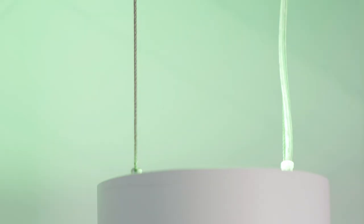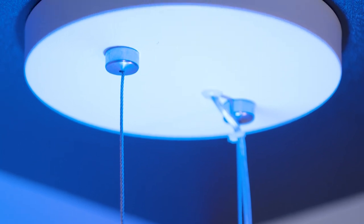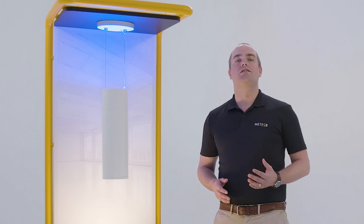Here I have the DUO in RGB uplight. This does require an extra dimming wire to control all the separate channels in the fixture. This option allows you to completely change the ceiling space from red to green to blue, or to any other color possible, while still keeping good quality white downlight.